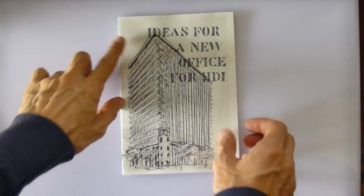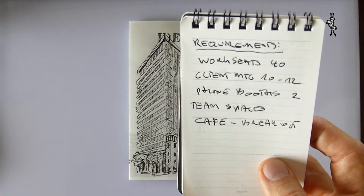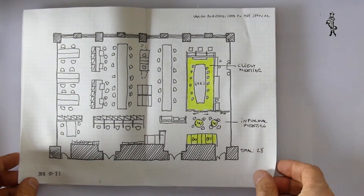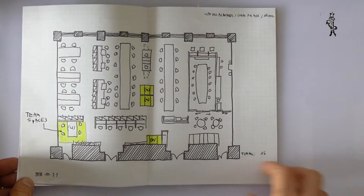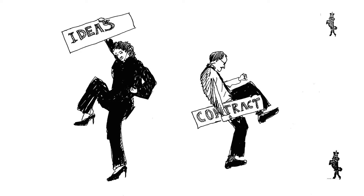We were invited by HDI to design their new Tokyo office. We showed them a few ideas based on their requirements. They wanted a workspace for 40 people, a client meeting room for 10 to 12, two phone booths, team meeting areas and a breakout cafe. They seemed to like our proposal and we were selected, which made us very happy.